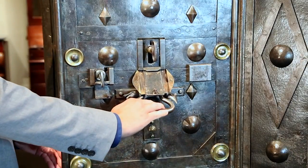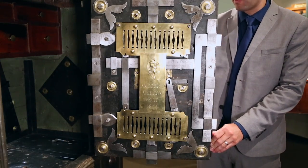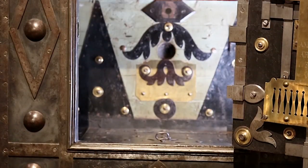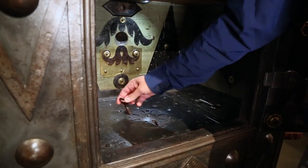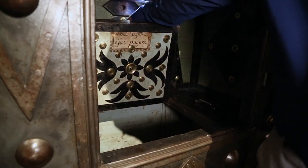The effectiveness of this early safe is closely tied to the sophistication of the locks that protect it, and it is crafted of reinforced wrought iron designed to be impenetrable. Once inside, you can see the fitted shelving used to hide money and valuables.